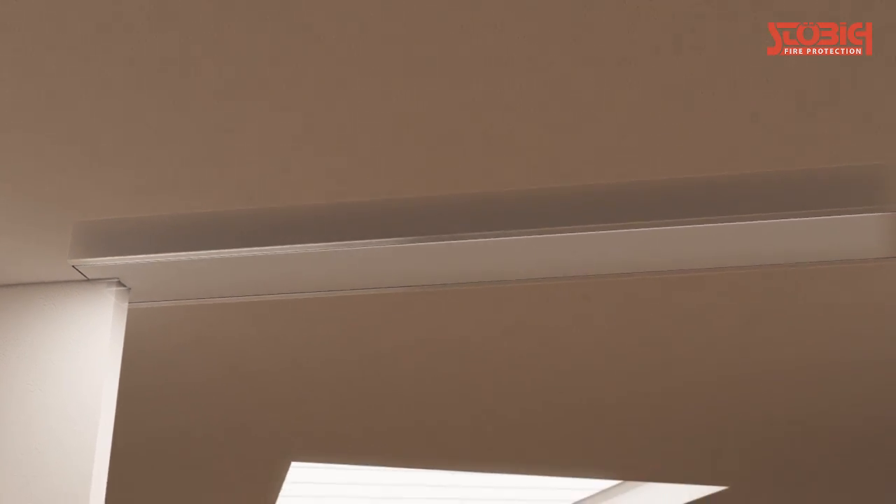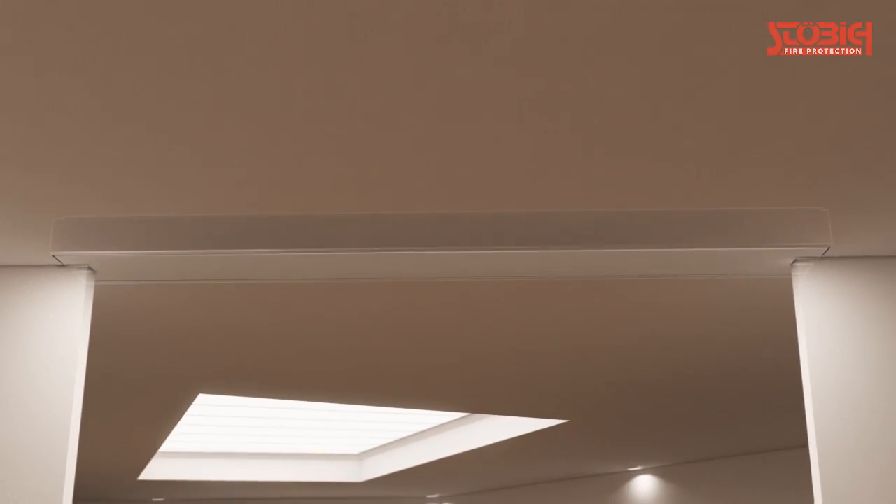In operating state, the Hidden Shield is folded away and is nearly invisible in the lintel area of the opening that has to be sealed.